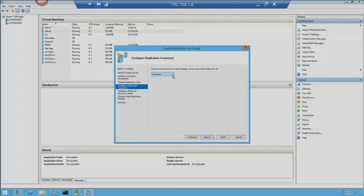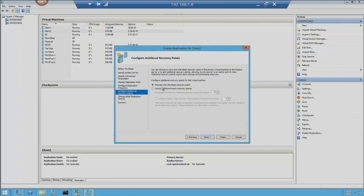Configure replication frequency — this is how often I want it to work. Every 30 seconds is the fastest method available, then 5 minutes or 15 minutes. 15 minutes is probably fine for my lab. Next: maintain only the latest recovery point, or open it up to maintain more recovery points — coverage provided by additional recovery points in hours. I can say let's have recovery points every 8 hours. Volume shadow copy service snapshot frequency can be made even more granular. This is all built right in.